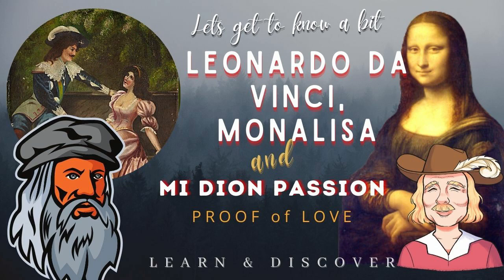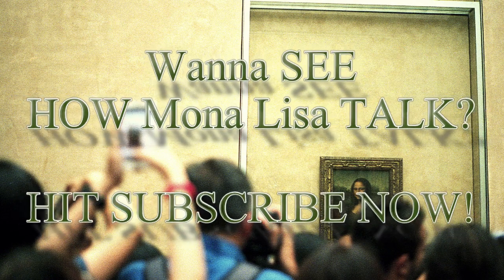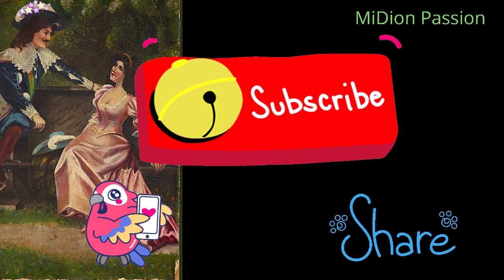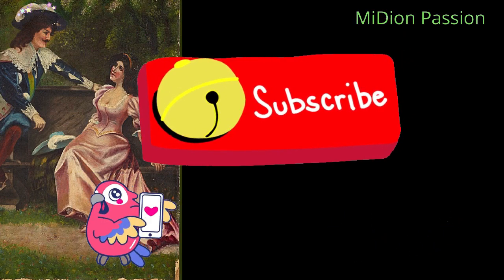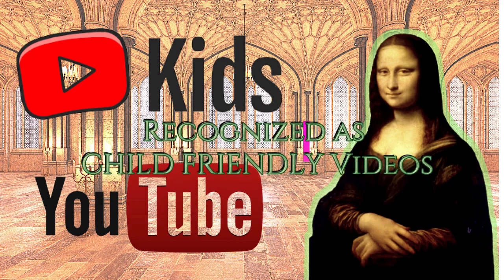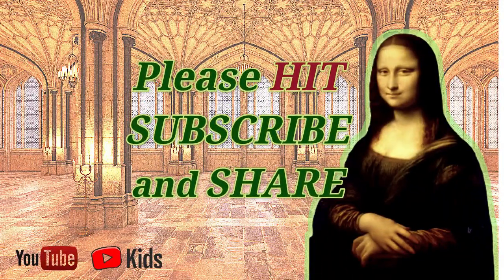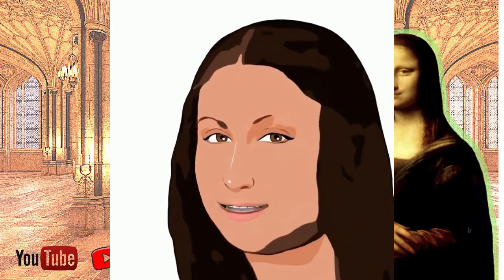I'll see you next time. Thank you, and I love you. Have a great day.